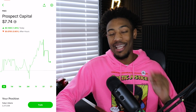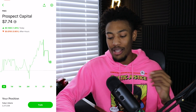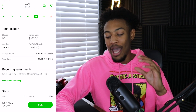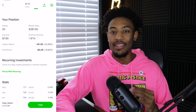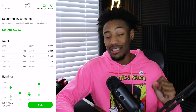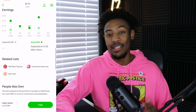Moving on to the next position — this is another brand new position, and that is my position in the REIT PSEC, or Prospect Capital. I've been owning PSEC for years at about $5 to $6, so owning it nearing $8 does seem a little bit risky and I wouldn't necessarily recommend anyone else buy it at this point. But I did go in and buy 50 shares at an average cost of $7.80 a share, with a market value of $387, making it about 2% of my portfolio. I'm only down about $3 all time on this position. The reason I bought PSEC is because I love the monthly dividends it offers — there's about a 9% annual dividend yield for PSEC.